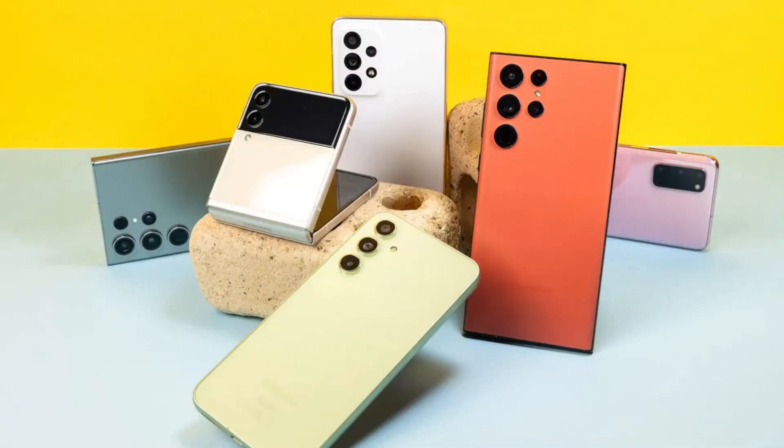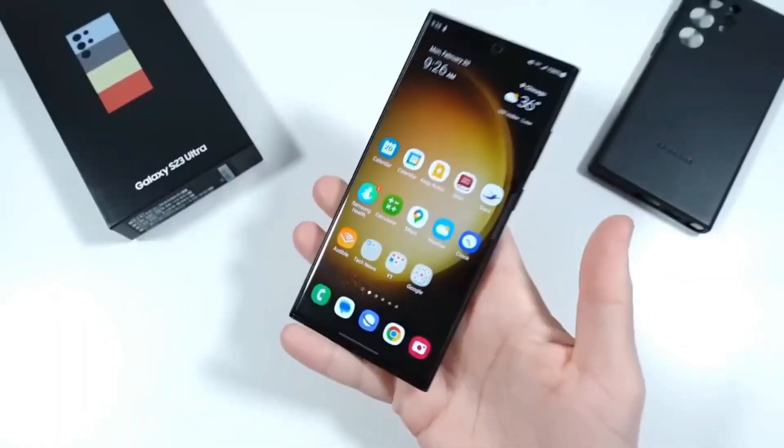Samsung emphasizes the Galaxy S24 series as the smartest AI phones ever, with AI enhancements in the user interface and camera features.